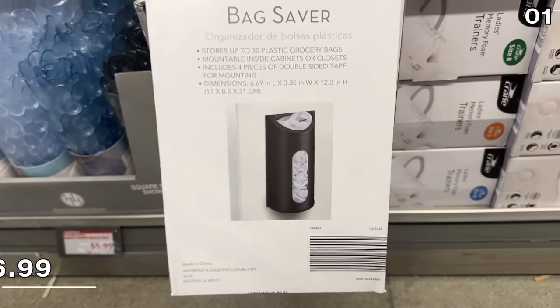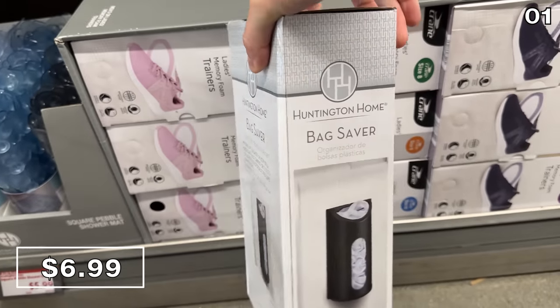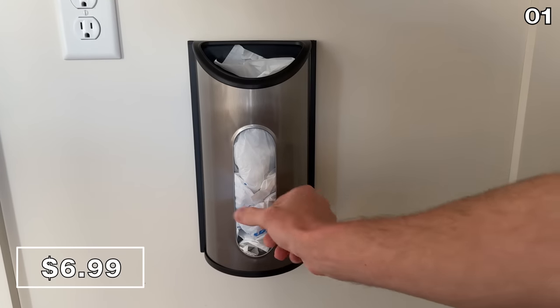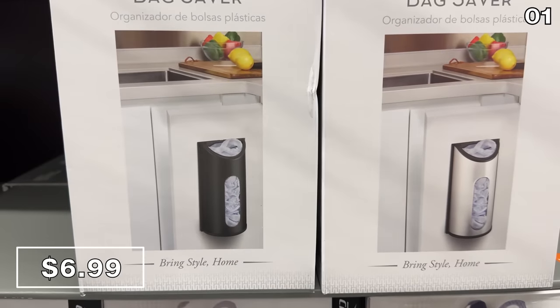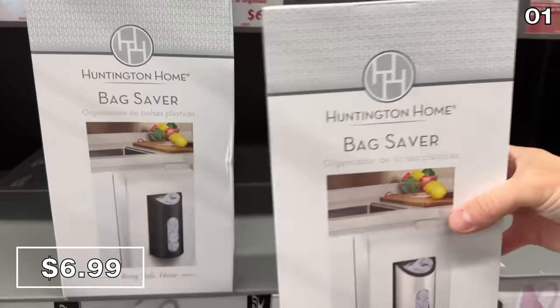In the first spot, let's begin with home organization. This bag saver organizer for seven bucks helps make that mess of plastic or grocery bags much more manageable and presentable. It attaches with a strong double-sided adhesive, would also work great in a mud room, and holds around 50 bags.